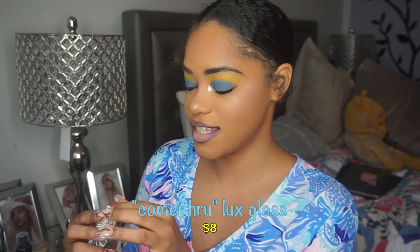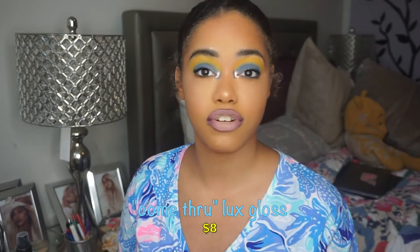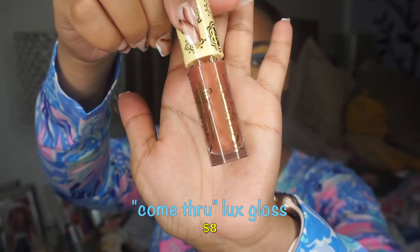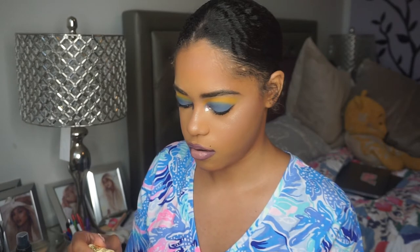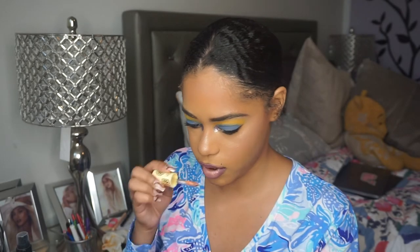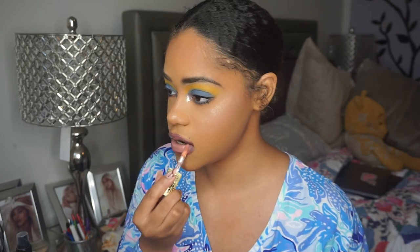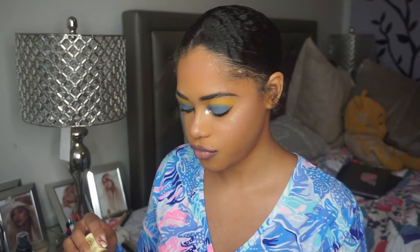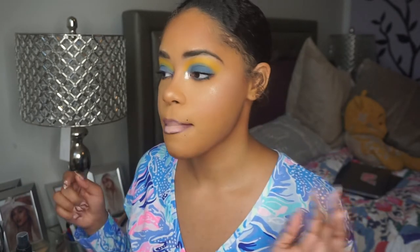Now I'm going into the gloss from this collection — the ColourPop Luxe Lip Gloss in 'Come Through.' That Stila liquid eyeshadow was such a perfect add-on to this look. Let's apply the gloss to the lips and see. I like this formula — I don't think I've tried this one from them before, and it smells really good. It has a nice subtle gloss finish. I do want to make my lips a little more nude, so I take the concealer and apply it over the gloss — and it doesn't take away the glossy finish, which I like.